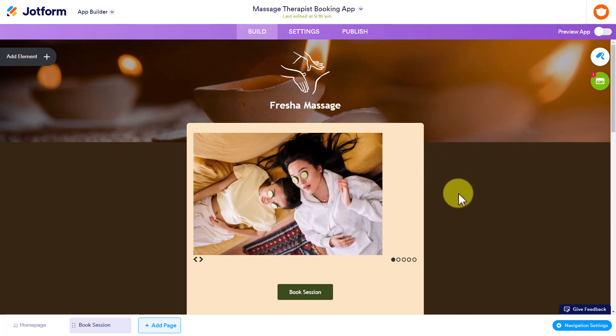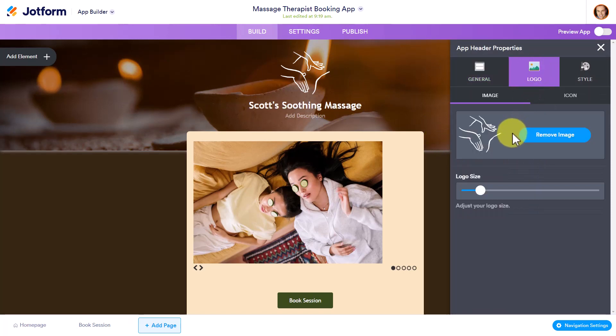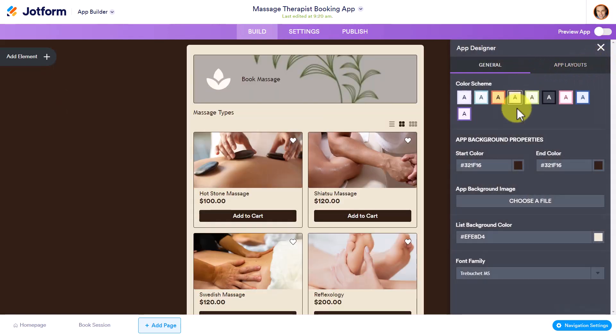Now it's time to customize the look and feel, and almost everything is clickable and ready for us to change. Obviously, this is not the name of my massage therapy clinic, so I'm going to click on it and easily change the title. I can also come up here and add my own logo and change the style. So if I have a custom background color or a specific background image, I can change anything on this page. I can also click on this paint roller icon and change any of the colors and themes for my entire store.